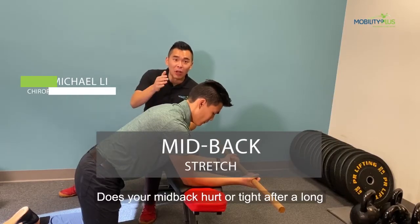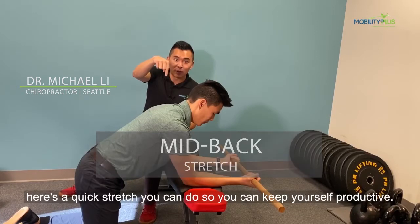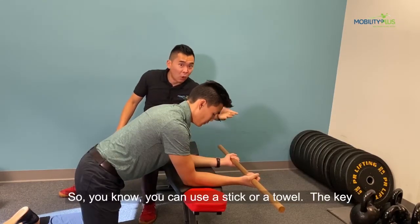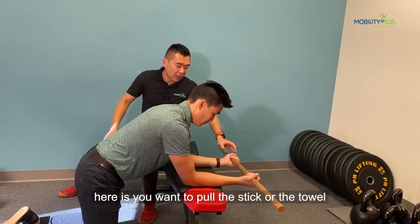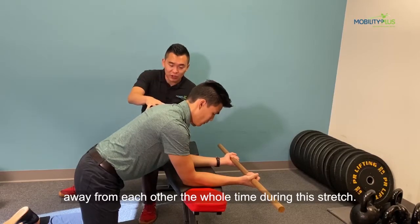Does your mid-back hurt or feel tight after a long day of sitting in front of a computer? If so, here's a quick stretch you can do to keep you productive. You can use a stick or a towel — the key is you want to pull the stick or the towel away from each other the whole time during this stretch.